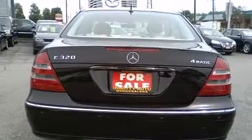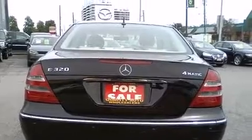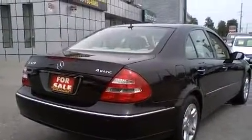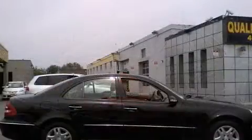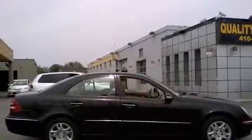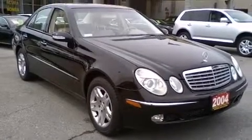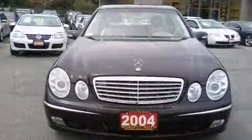Mercedes-Benz prioritized fit and finish as evidenced by a tachometer, adjustable headrests in all seating positions, a power seat, an automatic dimming rear-view mirror, automatic dimming door mirrors, front fog lights, and the power moonroof opens up the cabin to the natural environment.